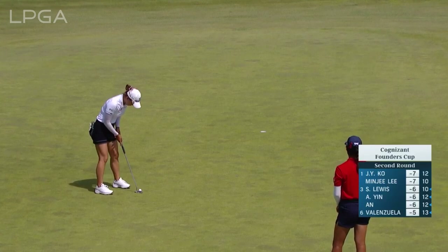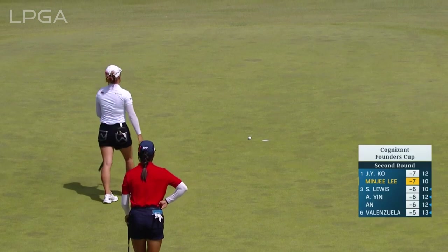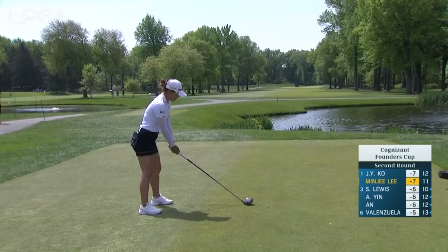11 and Minjee Lee. Wow, that turned almost dead sideways there at the end. Ton of break right around that hole location. That's not something you see very often, Angela. It's a little uncomfortable.